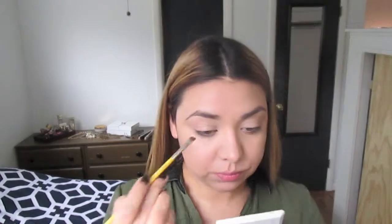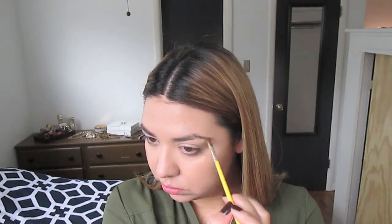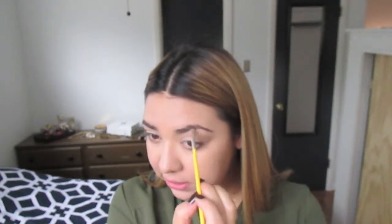Next I'm going to fill in my brows. I'm using MAC Espresso and the Dellium 763 angled brush. The 90s brow was, to me, kind of big and messy — I picture Brooke Shields. They tried to make everything seem very natural; I don't even think they really did much to their brows back then.